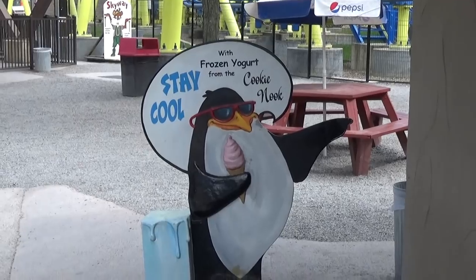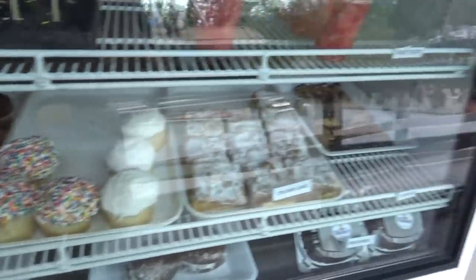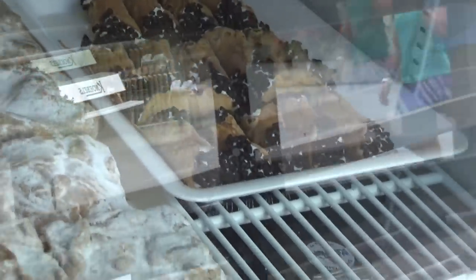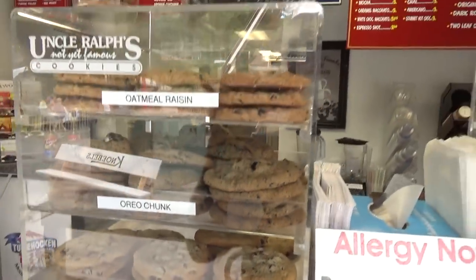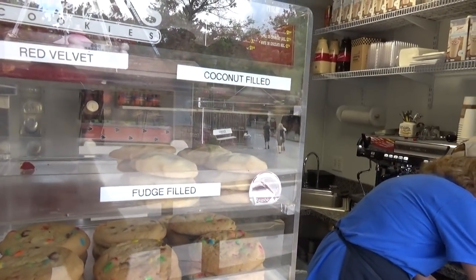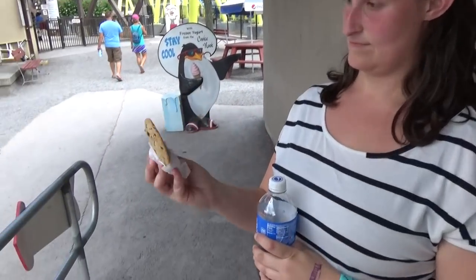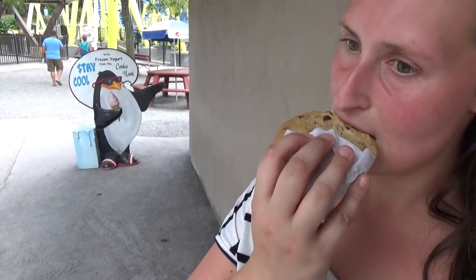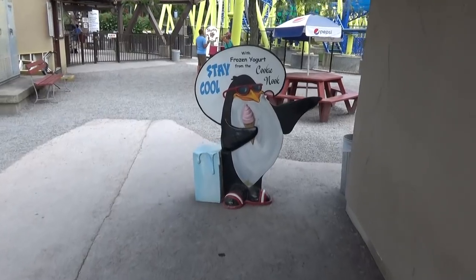A cool-looking penguin pointed me to the Cookie Nook, their baked goods shop. They have various cupcakes, mini cannoli, awesome rice crispy treats, and a whole bunch of cookies — chocolate chip, Oreo, raisin, snickerdoodle, rainbow, and fudge-filled. We went with the traditional chocolate chip. It's very soft, and while it would be amazing warm, it's really good. Penguins never lead you wrong.